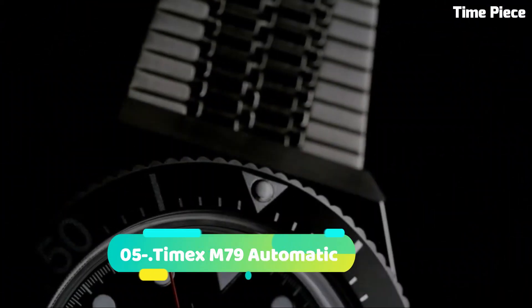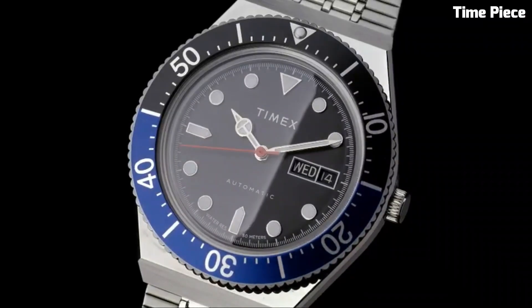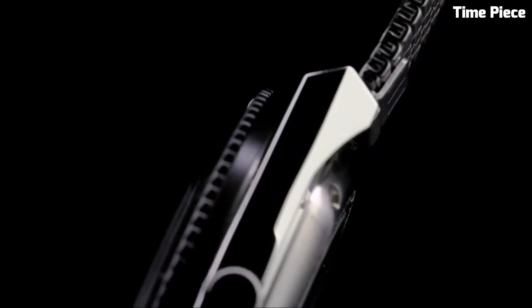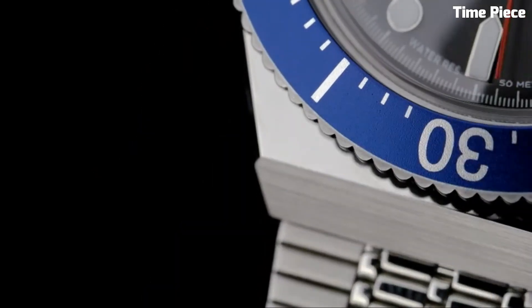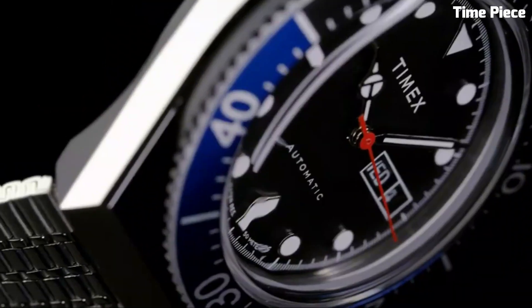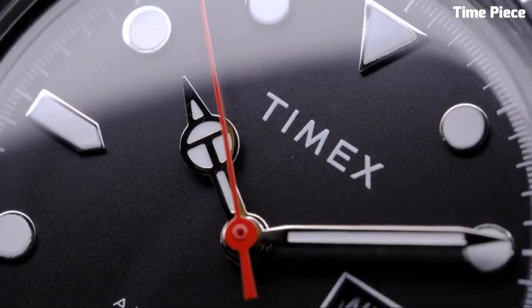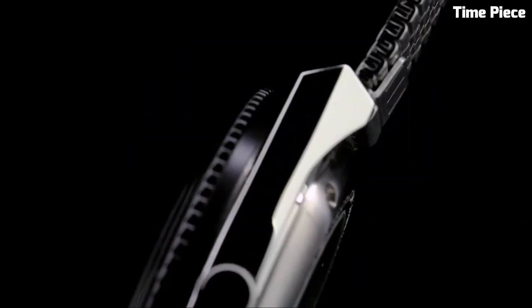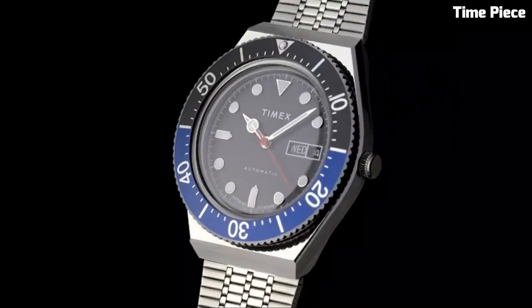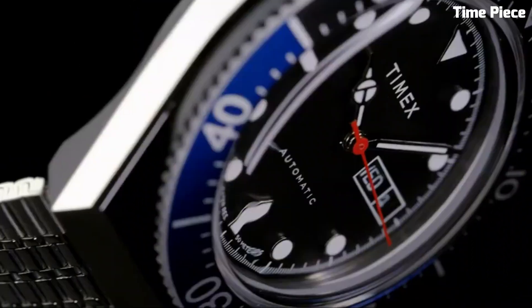Number 5: Timex M79 Automatic. The Timex M79 Automatic is a retro-inspired watch that pays homage to the iconic timepieces of the 1970s. It features a mechanical automatic movement, which means it self-winds as you wear it, eliminating the need for a battery. The watch boasts a stainless steel case, a rotating bezel, and a day-date function. With its vintage design and reliable automatic movement, the Timex M79 Automatic offers a blend of classic style and modern functionality for watch enthusiasts who appreciate the charm of mechanical timepieces.